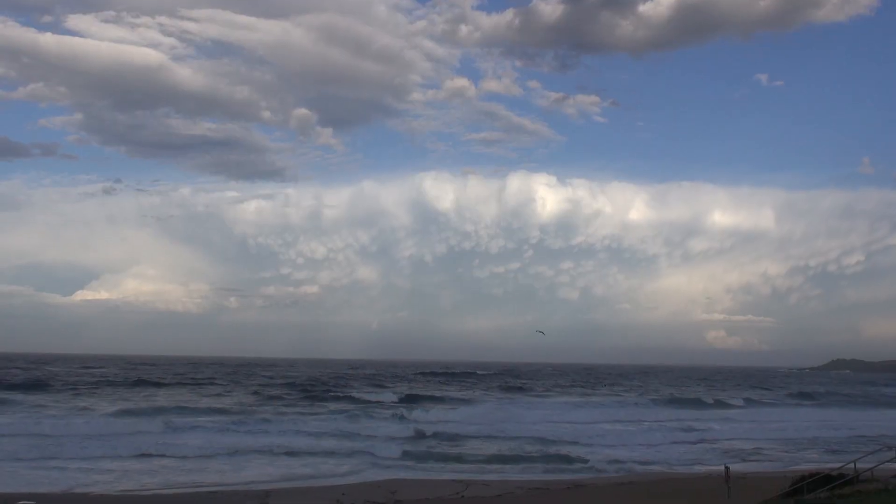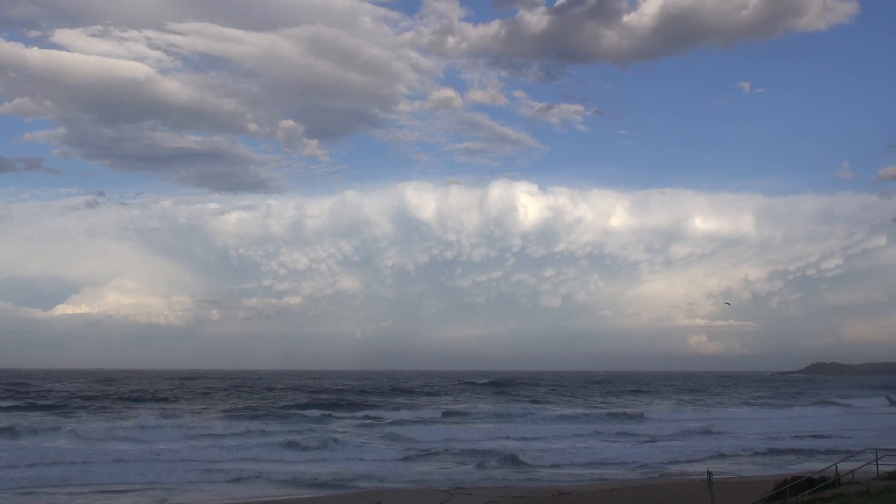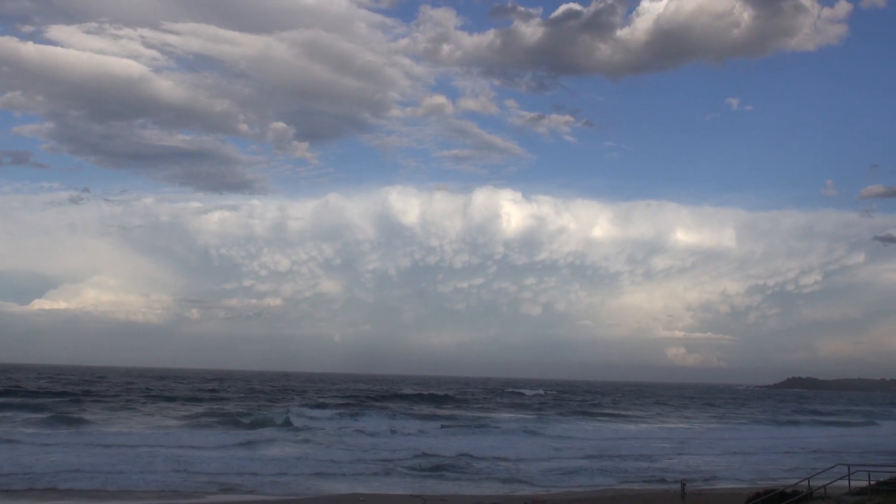Hail here at just north of Penrith. Some nice mammatus there on the back end of this cell, probably about 75 to 100 kilometres offshore now.